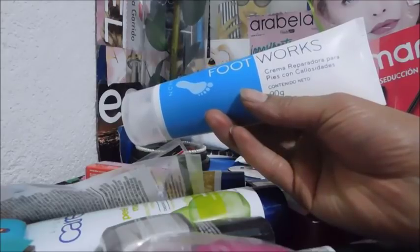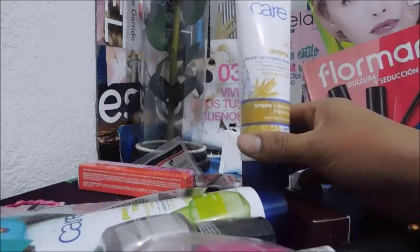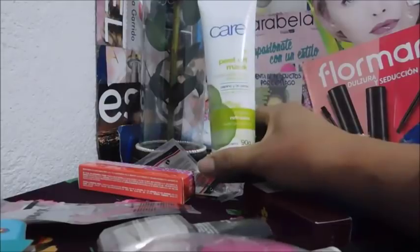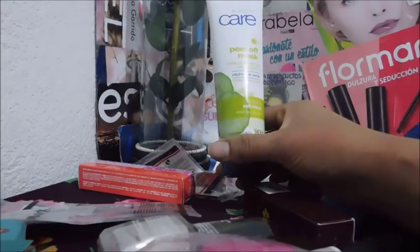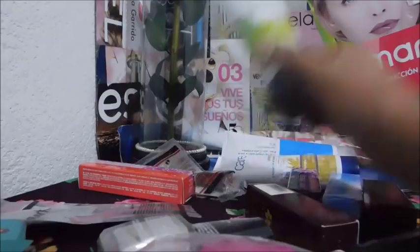Este es una crema reparadora para pies con callosidades. Esta es una loción de limpieza facial de avena y vitamina E — había pedido varias pero solo me llegó una, así que las volvimos a pedir en campaña 5. Es de pepino y té verde; es una mascarilla facial refrescante que limpia y refresca todo tipo de piel.